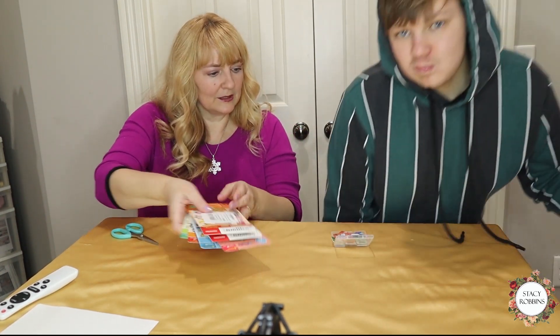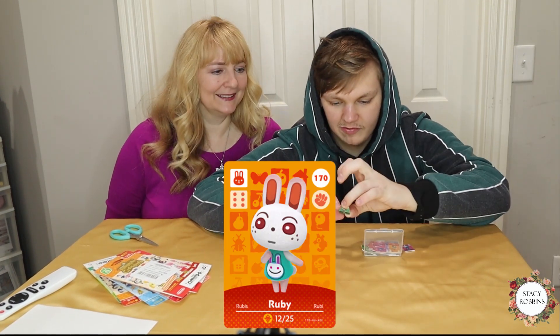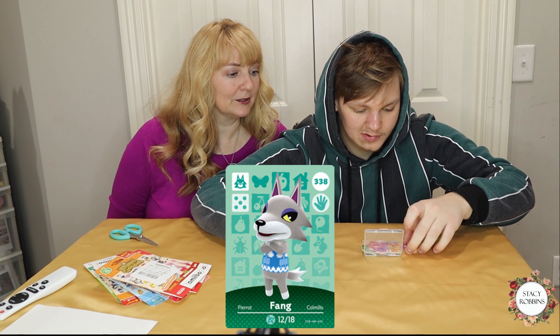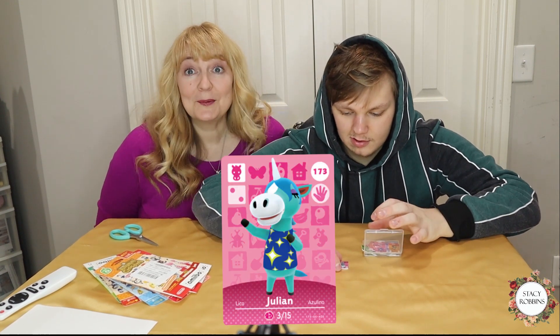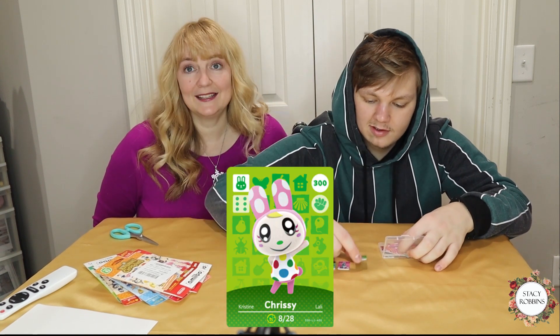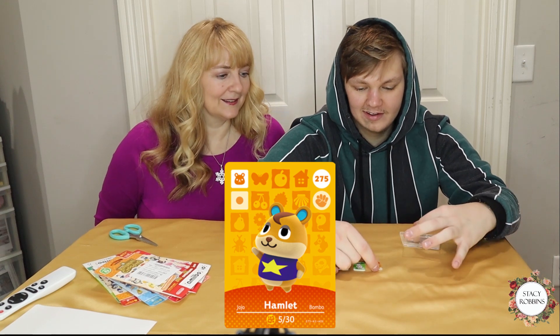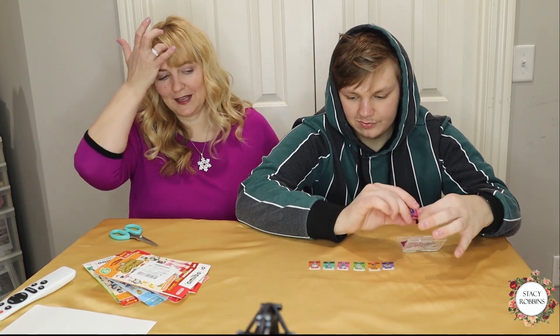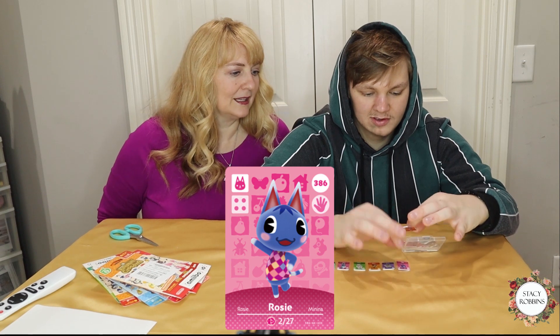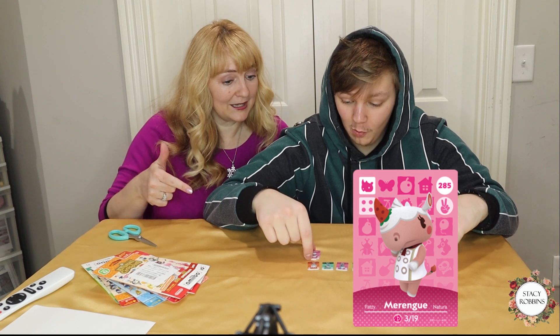Let's look at these real quick, Luke — your eyes are better than mom's. Ruby the rabbit — I wanted Ruby. Is that Julian? I hope Julian works. Chrissy — one of the rabbit twins. Hamlet, okay, I like him. Marshall — he's grumpy but he's a fun character.